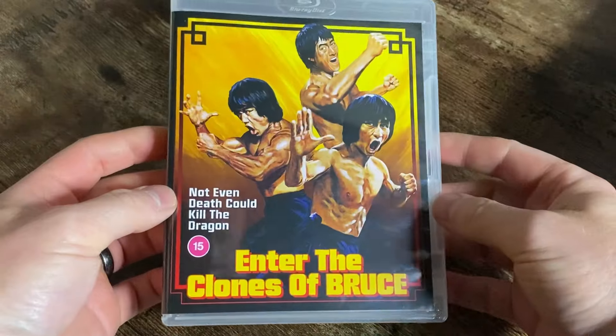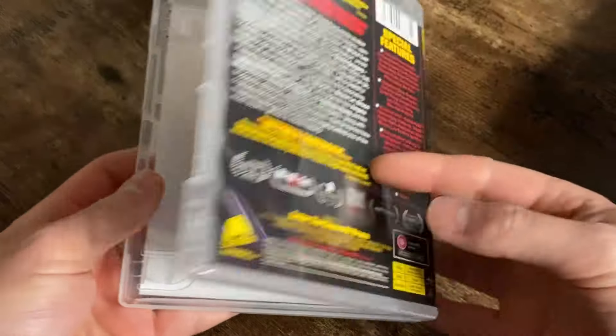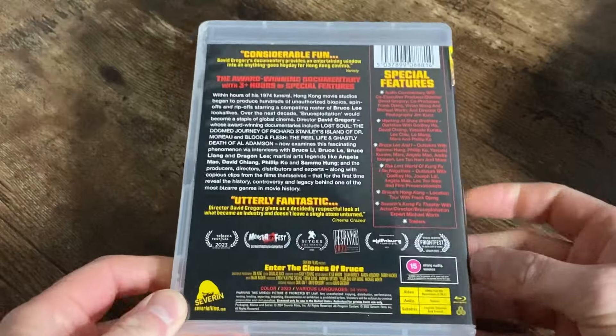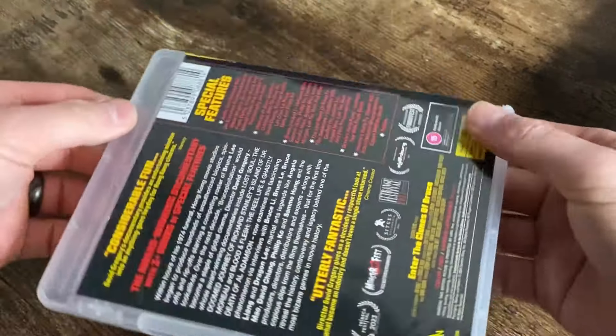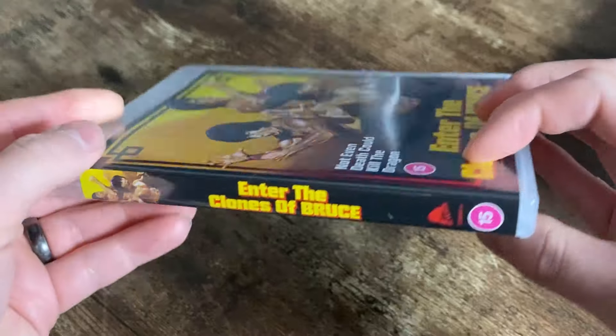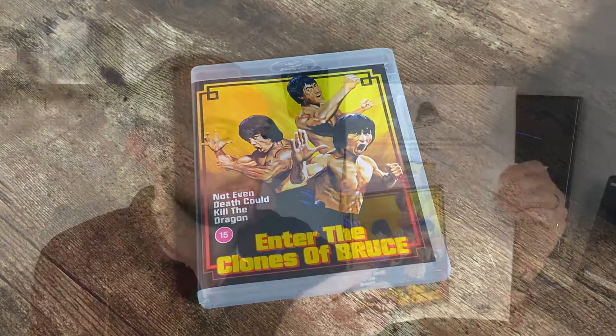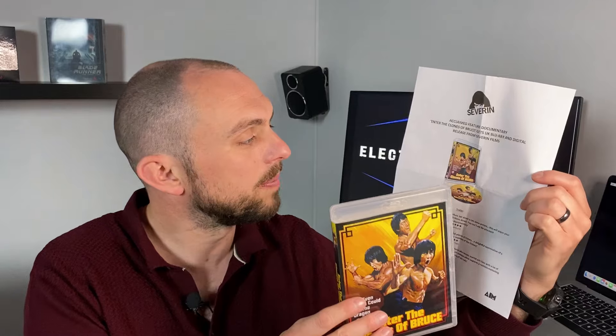I actually got this sent out, hence it being the first time I've got a Severin title, because to be honest it's just something I've not really dipped my toe into. I enjoy 4K, that's what I mainly cover. I do buy Blu-ray and occasionally DVD - I thrift stuff from CeX and whatnot - but I was fortunate enough to be sent this as a press release copy, so I've had a few opportunities at different things.